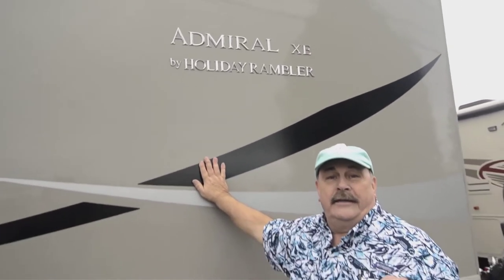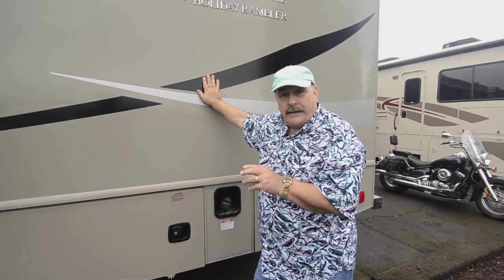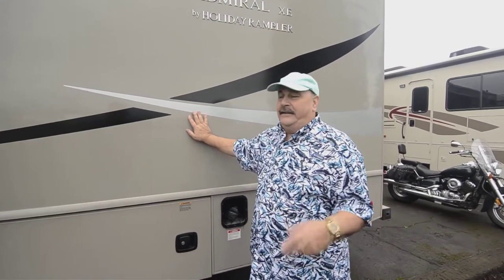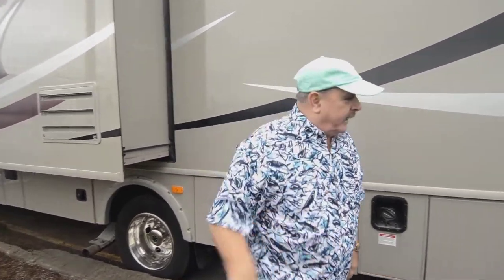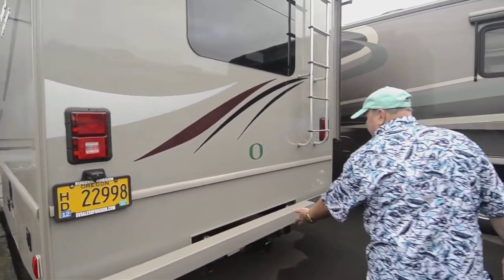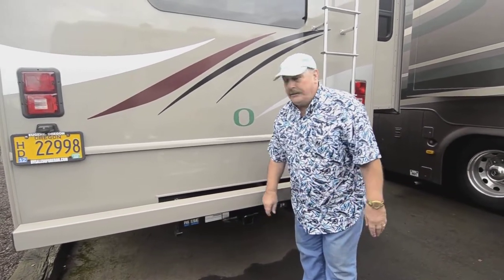Just so you know where Holiday Rambler came from — Monaco is a very prominent company that builds quality motorhomes, and Monaco picked up and bought the Holiday Rambler line. Even the slide-outs have an awning over them and gear-driven mechanisms with little teeth, so they come in much better than ever. It's got tons of basement storage, and on the back there's a tow package — all set up if you need to tow a boat or a small car.